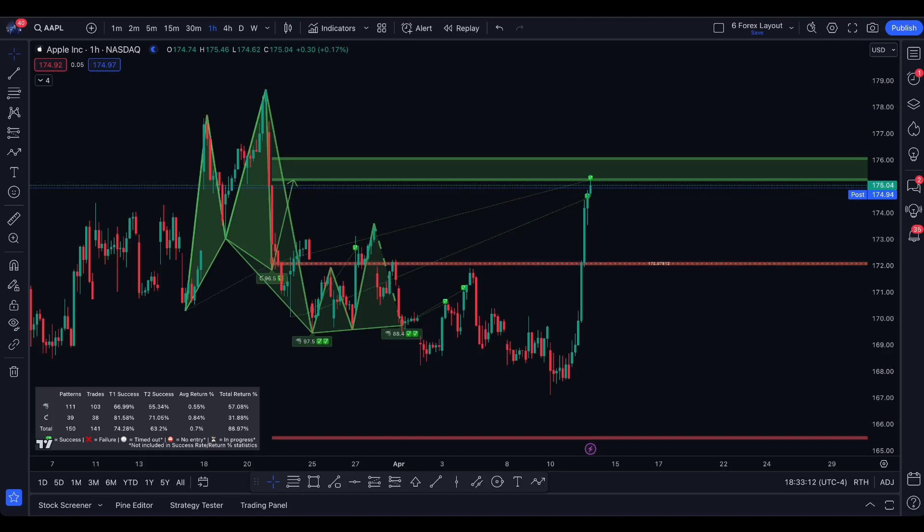What's good, guys? Let's talk about Apple because they had a really, really good day at 4.33%, and a lot of people are asking if I think it's going to continue to run.